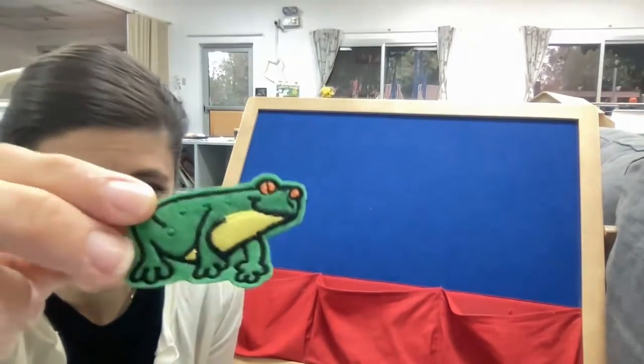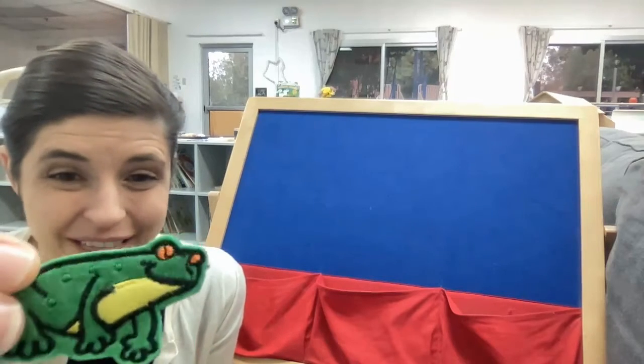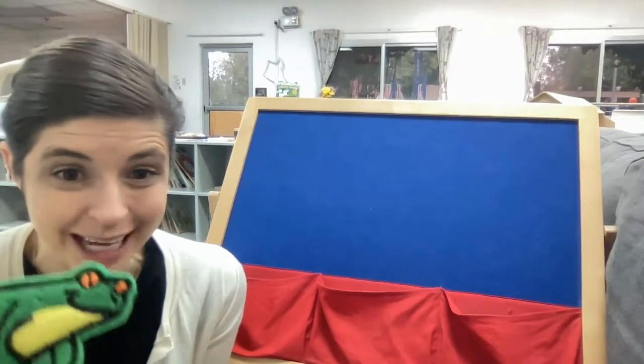The frog wants to teach us a special song! Wow, so this is my friend the frog. Can his friends come and join?